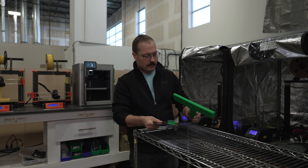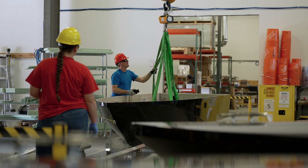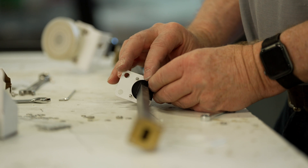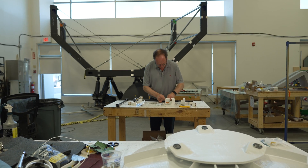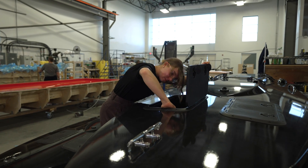We do have customers internationally, but lately we're really focusing on local partnerships and local solutions. There are a lot of great companies in Saskatchewan. The two areas we see as big opportunities for growth, especially in Saskatchewan, are mining and agriculture. Partnering together allows us to work to each other's strengths and really create solutions that are second to none in the world.